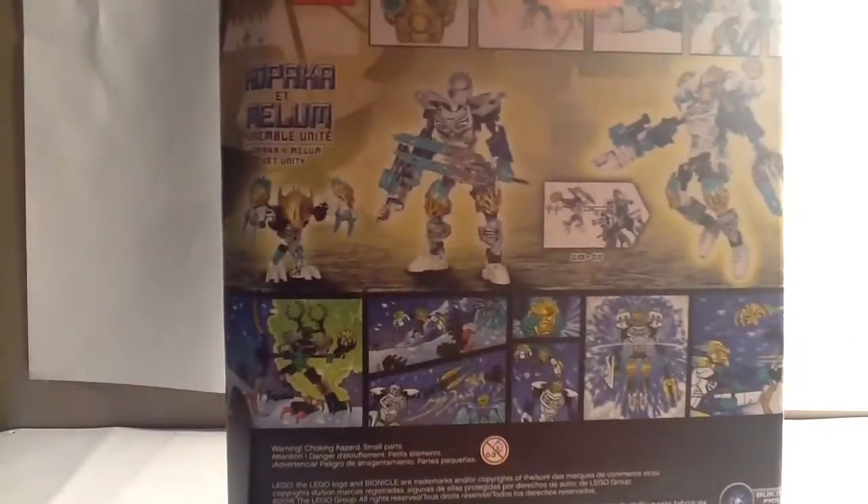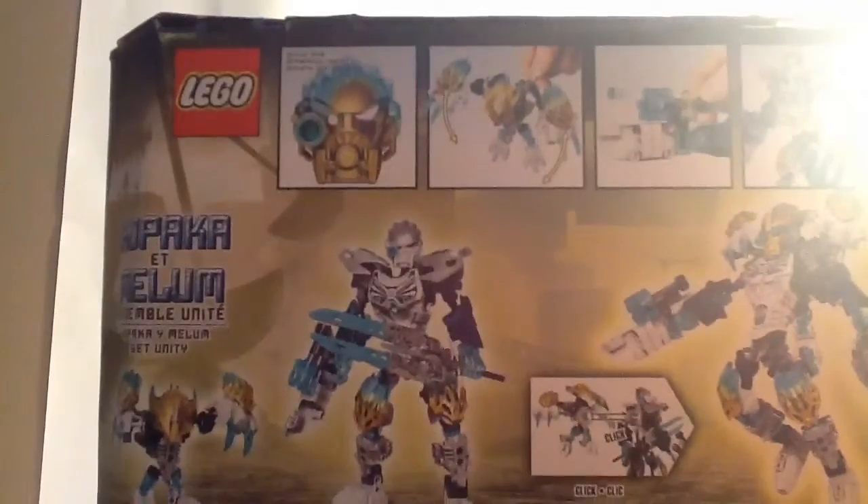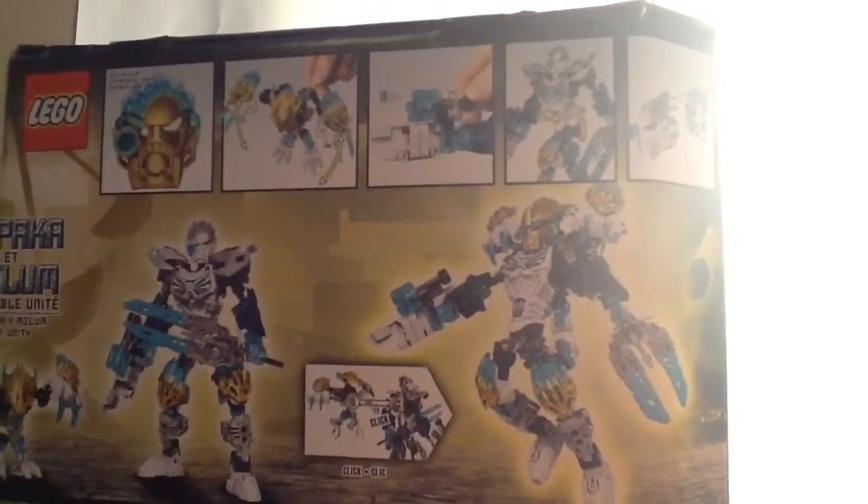There's the set information. And on the back, it shows Kopaka's actual size of his golden mask, it shows Melum's function, it shows Kopaka's stud launcher function, it shows Kopaka's gear function, and then it shows the mask function thing.